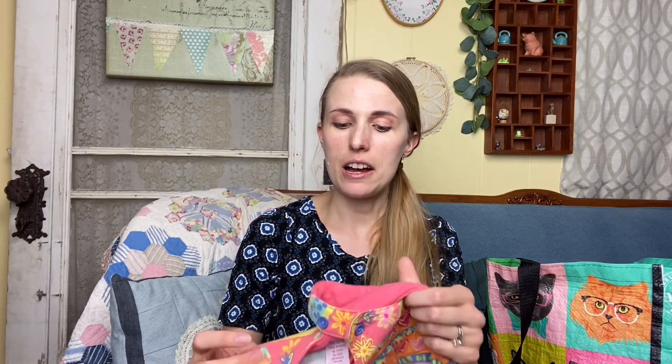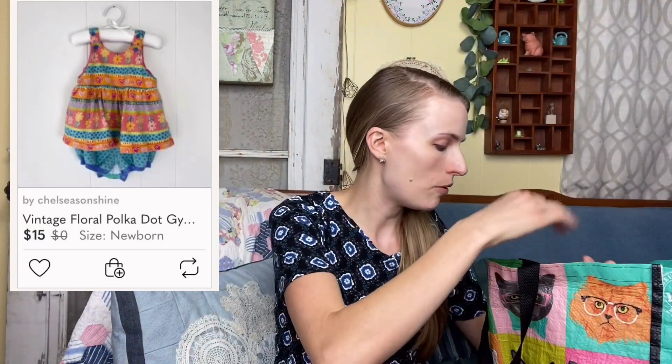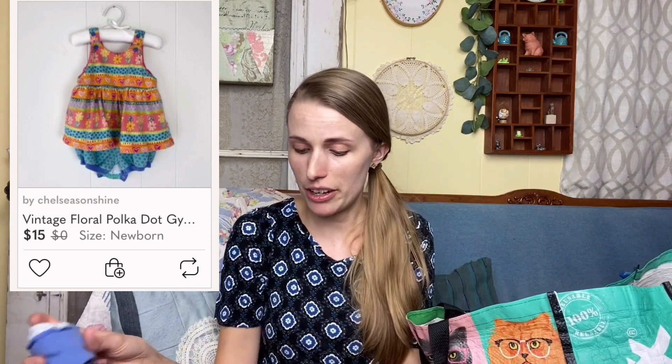Vintage kids clothes sell well on eBay — specifically OshKosh B'Gosh. If you're not aware, look it up at thrift stores because there are some really good deals. I have an auction going right now for a little OshKosh B'Gosh dress and it's already at 87 dollars. I don't know that this Gymboree piece is worth much, but I thought it was so cute — at least I saved a cute piece of clothing from the landfill.